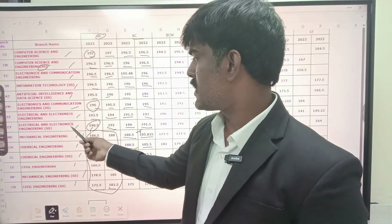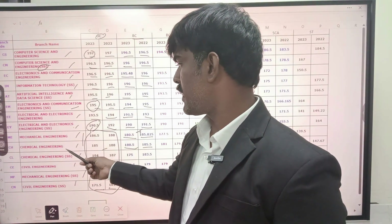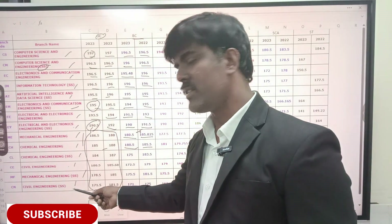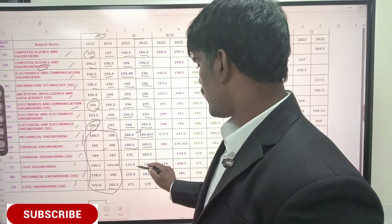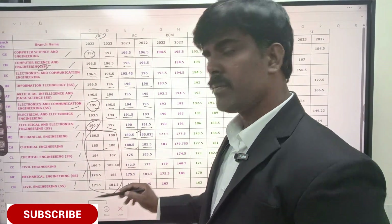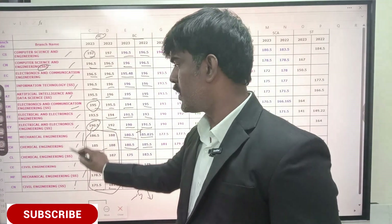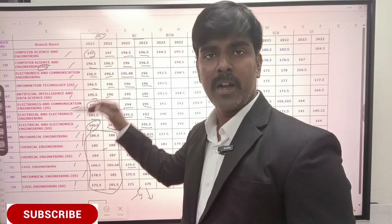In the BC community version, for Triple E self-supporting, Mechanical, Chemical, Chemical self-supporting, Civil Engineering, Mechanical self-supporting, and Civil Engineering self-supporting — if you look at last year, the difference is about 3 to 5 marks. This department is down by about 5 marks.